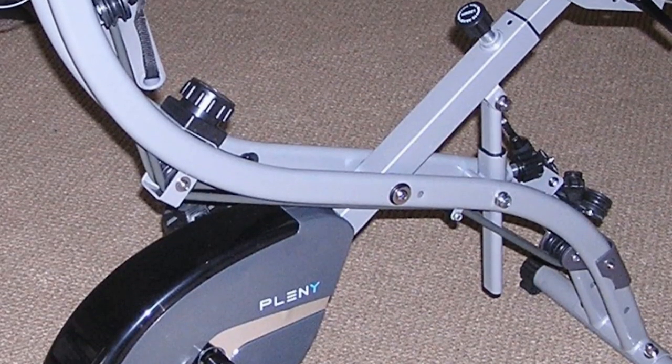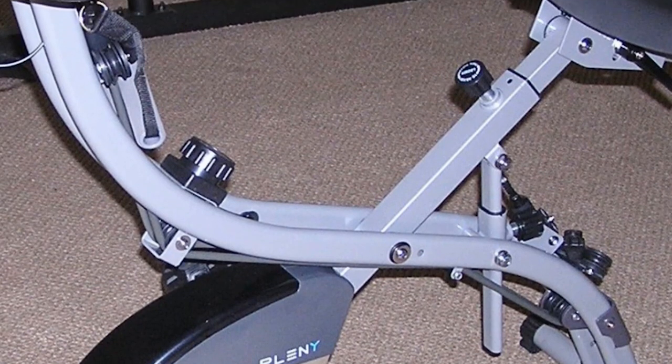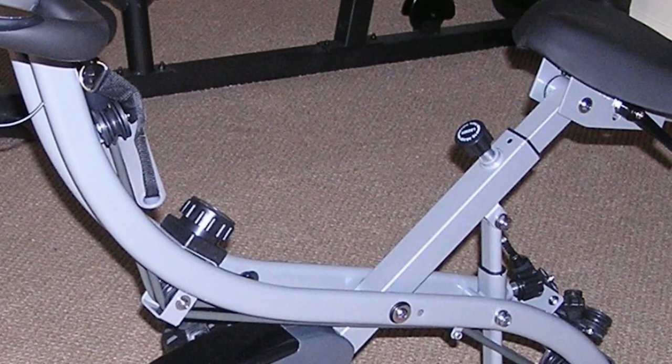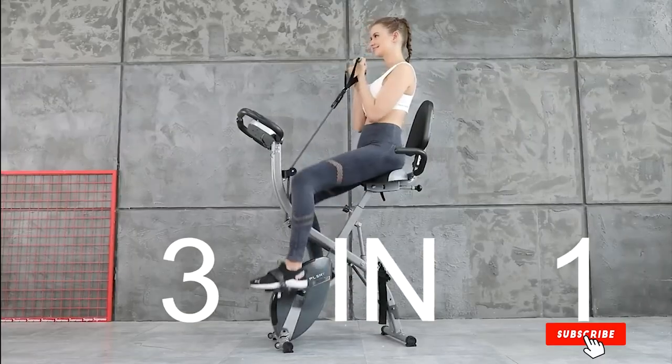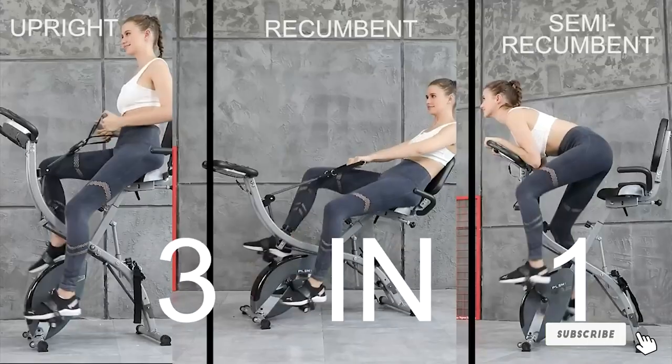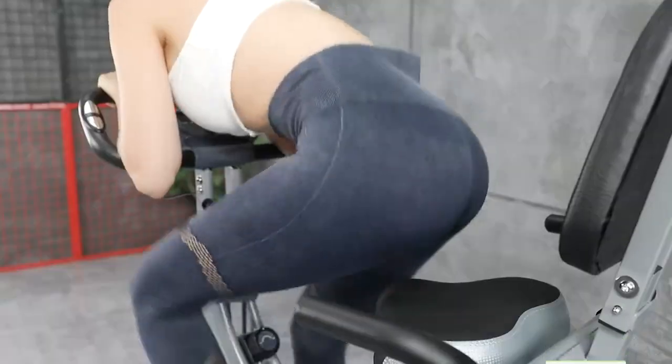If you were worried about how to assemble the Plenty Upright Stationary Exercise Bike, it takes just about 45 minutes and you can do it effortlessly. For a decent and impressive workout at your own home, this one should be checked out.